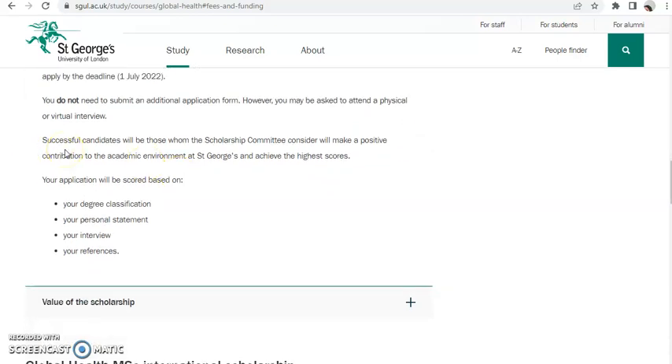If you are shortlisted for the scholarship, there will be an interview so they can assess whether you are truly ready to take this course. You do not need to submit an additional application; however, you may be asked to attend a physical or virtual interview. Successful candidates will be those whom the scholarship committee considers will make a positive contribution to the academic environment at St George.